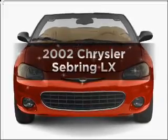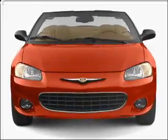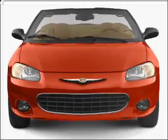Introducing the 2002 Chrysler Sebring. Everything you need under one roof with this great vehicle.